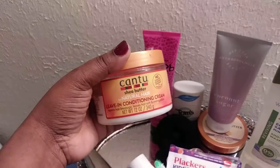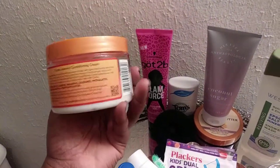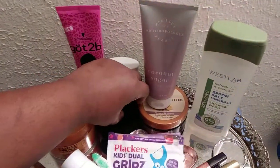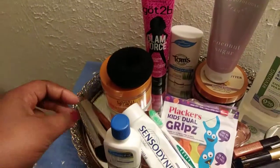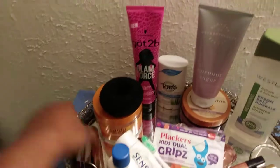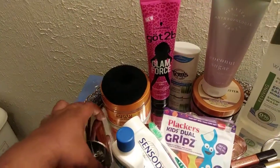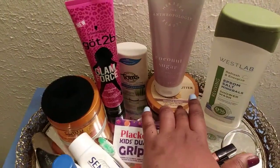I definitely use the Shea Butter Natural Leave-In Conditioner Cream on my hair — it's bomb, I love it. And then I go in with the Gotti Bean Glam Force Sculpting Gel on my edges, which was from the Dollar Tree. The leave-in conditioner was from Walmart.